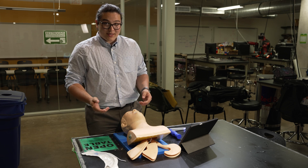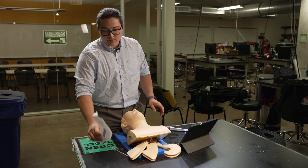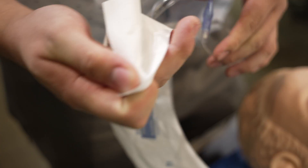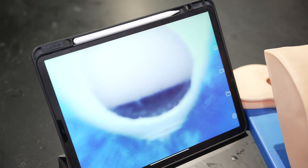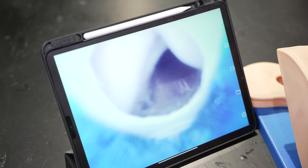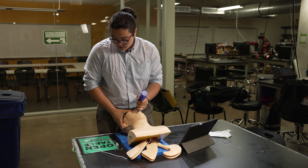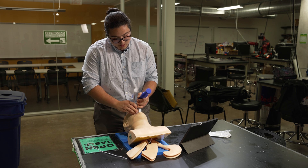In order to do that, we have a laryngoscope and we have an endotracheal tube, which I'll open now. The first step, with our monitor here, is to position the patient's head and then insert the laryngoscope. Then it is as simple as getting this insertion in.